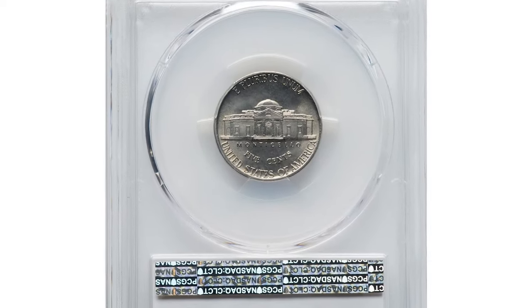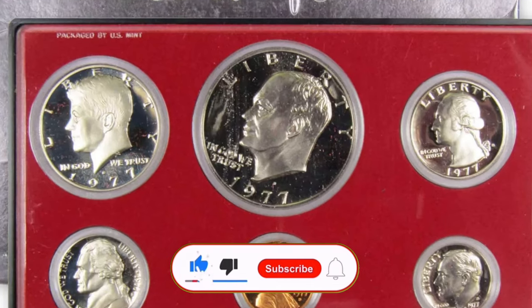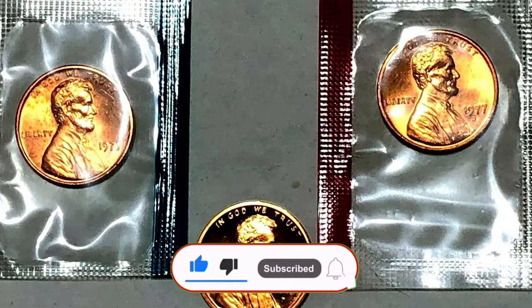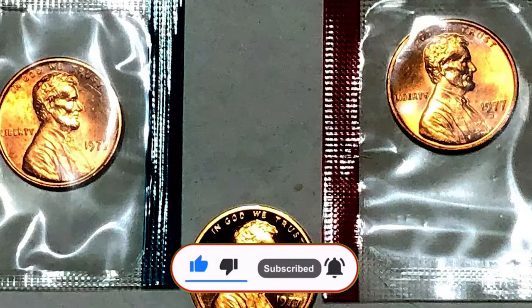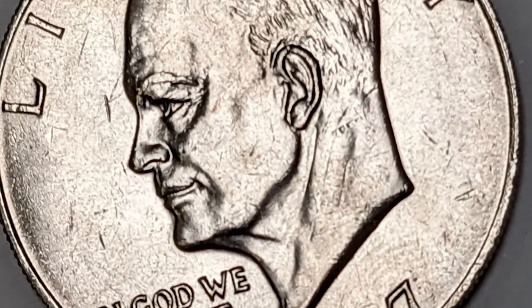So there you have it — three incredible 1977 coins that prove just how valuable knowledge in numismatics can be. If you enjoyed this video, don't forget to like, share, and comment below with your thoughts. As always, keep searching those pockets — you never know what treasures you might find. God willing, see you in the next episode.